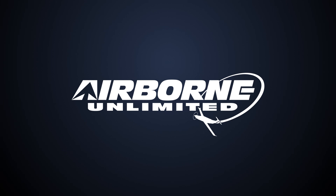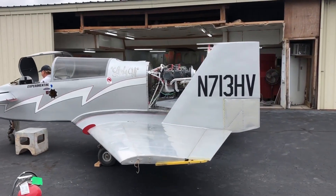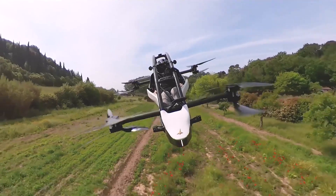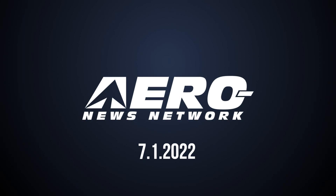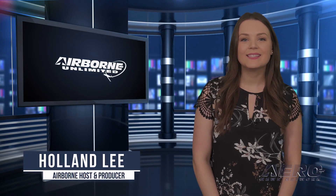Coming up on today's episode of Airborne Unlimited: help a one-of-a-kind Rutan design get to Oshkosh, Gulfstream G800 makes first flight, and from fantasy to reality via first-ever eVTOL commute. Welcome to Airborne Unlimited, I'm your host Holland Lee. Let's get into today's stories.